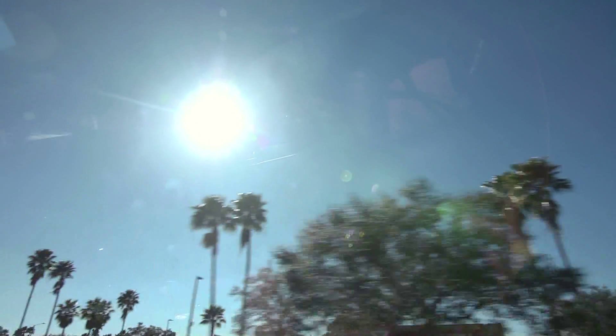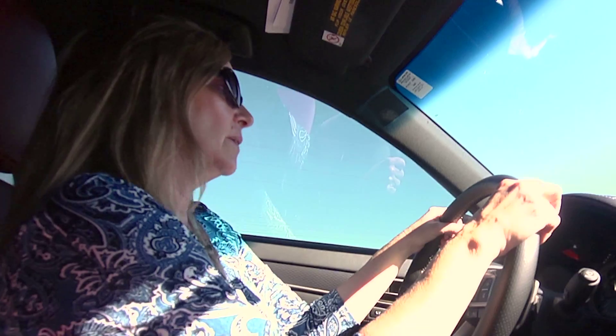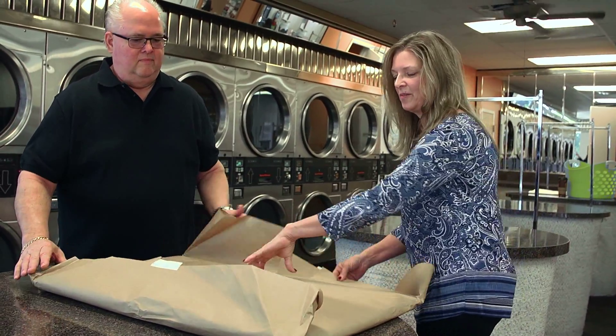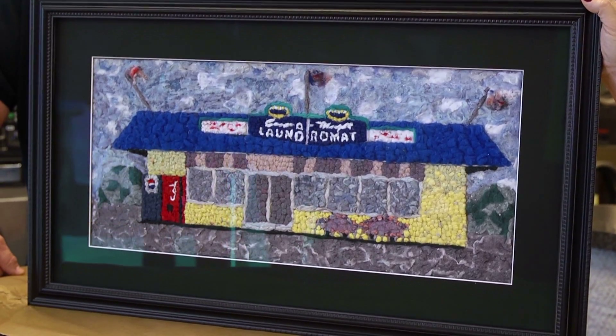This year's contest asked for a piece of art, and it said you didn't have to be artsy — you just had to have a good idea. I'm gonna do the lint art. This is the artwork that we sent in for this year's contest. It's made out of lint from the dryers at our stores.